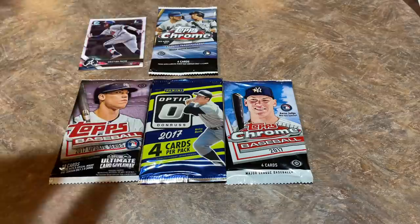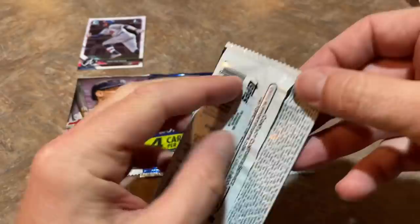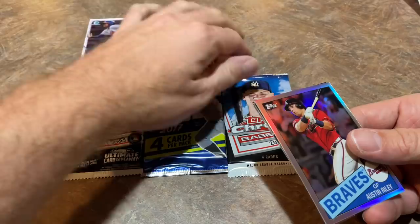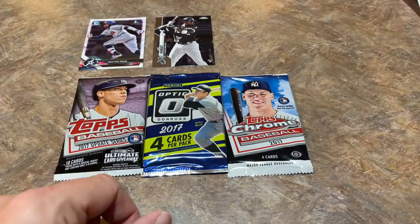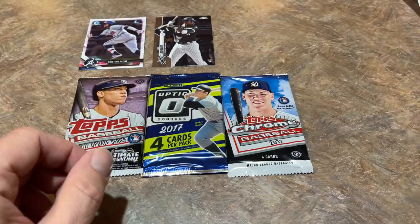We've got four packs left and I'm pretty excited. I saved Topps Chrome for the last of the regular packs - and there it is: a Louis Robert Topps Chrome rookie card out of our Pen Box! That is the top card to look for. Louis Robert was one for four on Opening Day with a double. Some people consider him a bust because of a bad September last year, but I'm not giving up on him - I love his rookie cards and I'm putting that one in my personal collection.